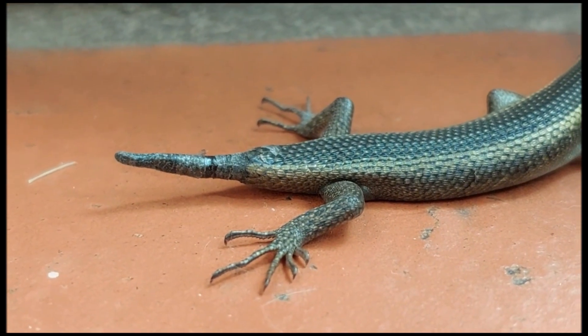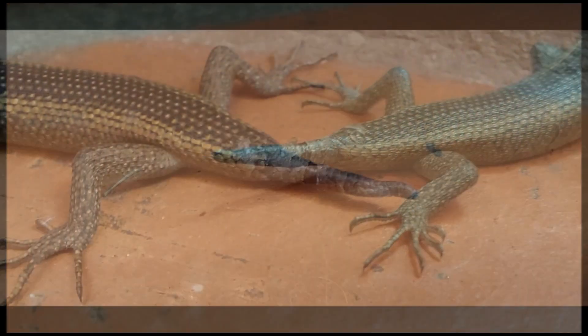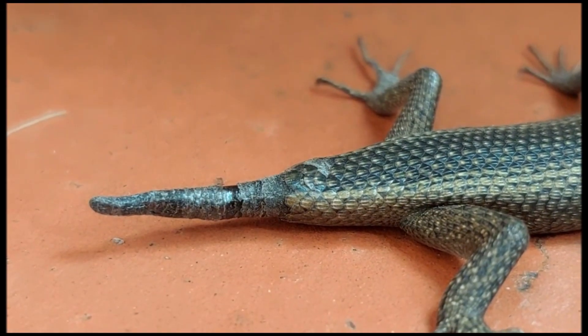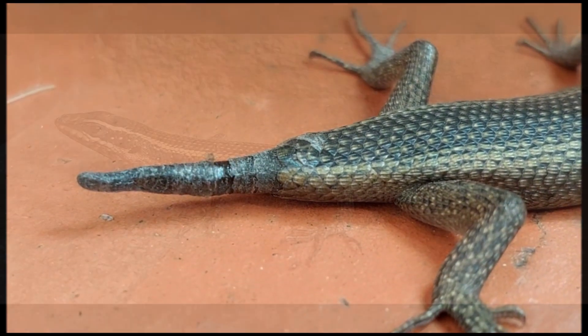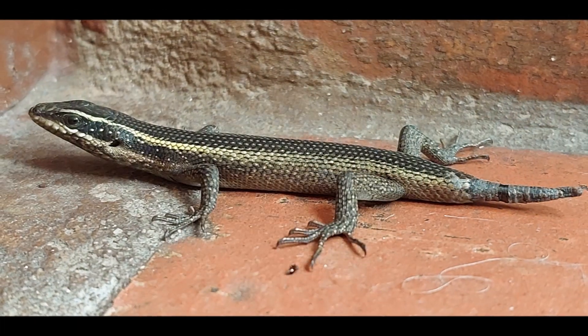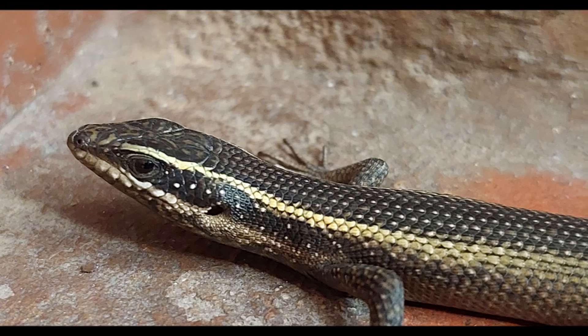This remarkable adaptation helps lizards survive and thrive in their environments. Lizards can control the amount of tail shed, with some species shedding only a portion. The detached tail can continue to writhe for several minutes, confusing predators.